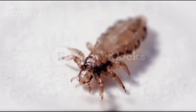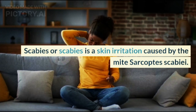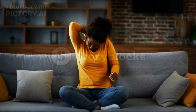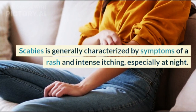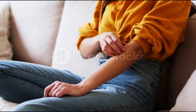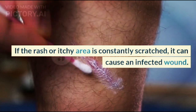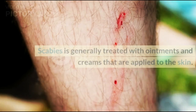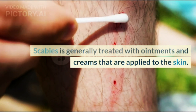5. Scabies: Scabies is a skin irritation caused by the mite Sarcoptes scabiae. It is generally characterized by a rash and intense itching, especially at night. If the rash or itchy area is constantly scratched, it can cause an infected wound. Scabies is generally treated with ointments and creams applied to the skin.